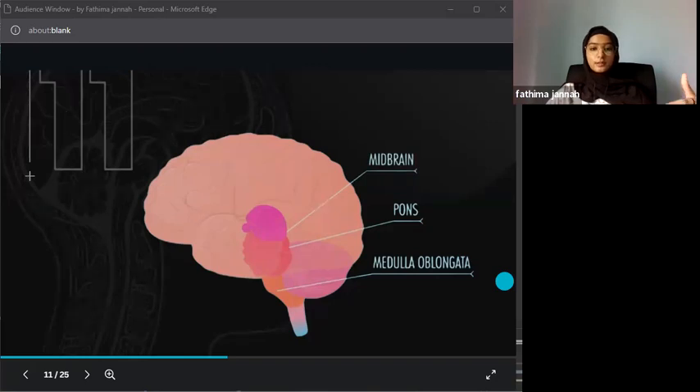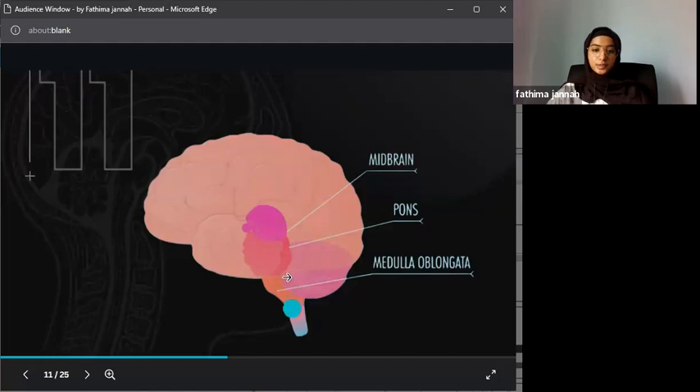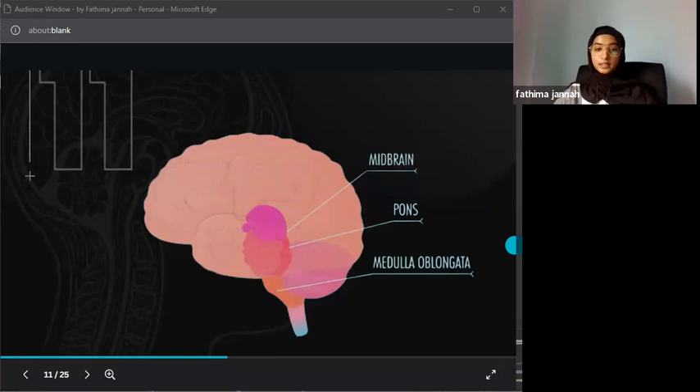The pons sits between the midbrain and the medulla. It is involved in the sleep-wake cycle, helps with breathing and movement, and is interconnected with the cerebellum, assisting in balance and coordination. Another key function of the pons is controlling facial muscles, allowing us to express our emotions. Without the pons, you might feel an emotion but be unable to show it on your face.